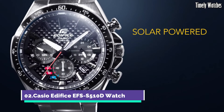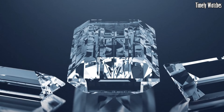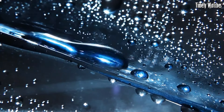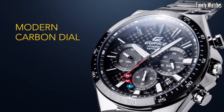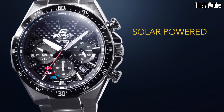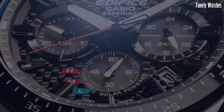Number 2. The Casio Edifice EFS-S510D Watch is a sleek and functional timepiece. It displays time, date, and day of the week with precision. It features a solar-powered battery, ensuring reliable and eco-friendly operation. This watch also includes a stopwatch function for precise timing and a 1/100-second chronograph for measuring elapsed time. Its durable stainless steel construction and water resistance make it suitable for various activities. With its contemporary design and practical features, this is a stylish accessory for both professional and casual wear.